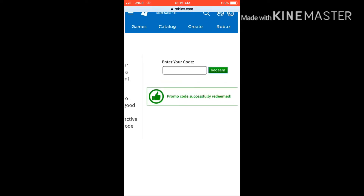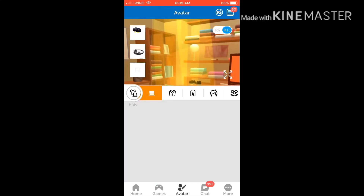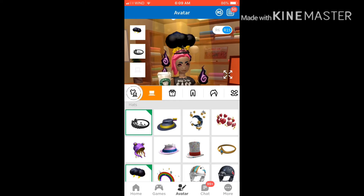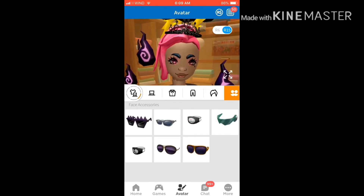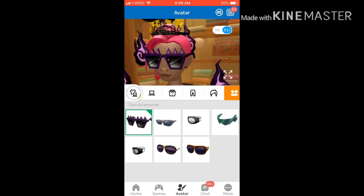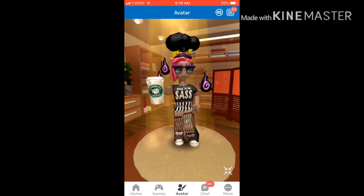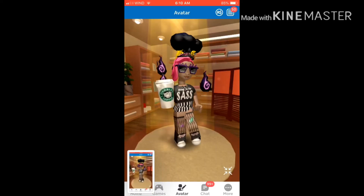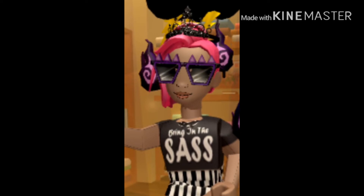Then you can bounce on over to your avatar and check it out. I can honestly say that I think these are really really cute. Go into your items and look at those sunglasses! I love them — they really match my flames, I think that's why I like them so much. And seriously, they're free! I just have to say thanks Roblox, that's amazing.